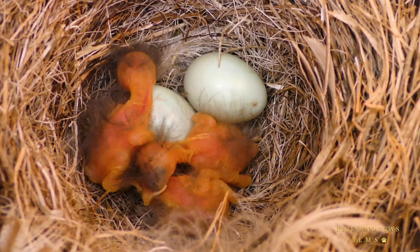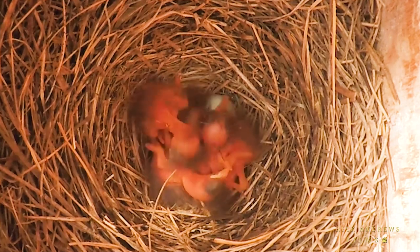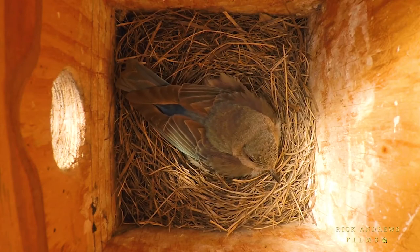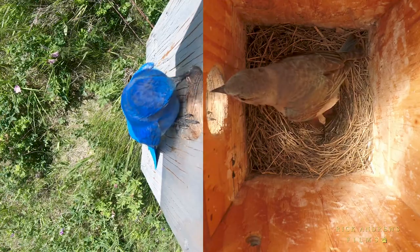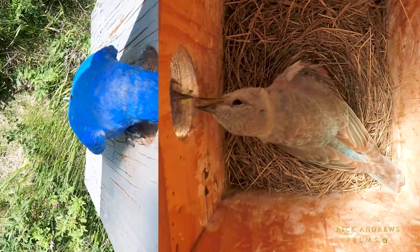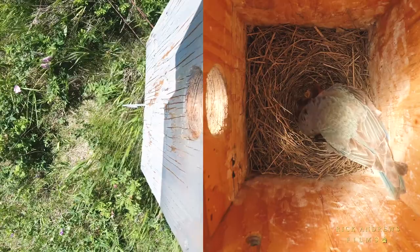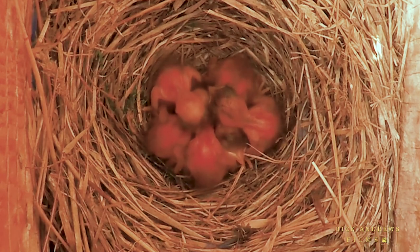The eggs will all hatch within a few hours of each other. Chicks hatch blind, featherless, and totally helpless, and will now be brooded by the female for the next week or so. During this time, the male brings larvae and soft-bodied insects back to the nest for the female to feed to the nestlings. Looking at them now, it's hard to believe they will be ready to fledge in another three weeks.